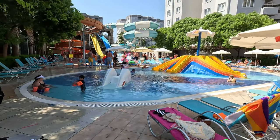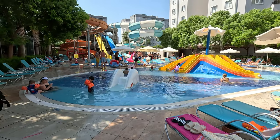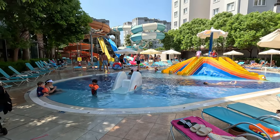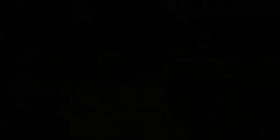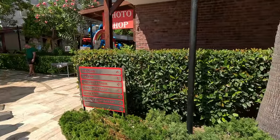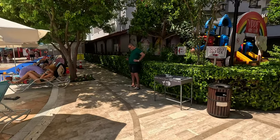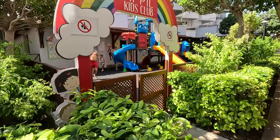The slides in the waterpark area are open from 10 till 12, then they have a break and open back up at 2 o'clock till 4 o'clock. This is one of the à la carte restaurants - the Italian one. Pool toilets are down there, and the miniclub is in here.